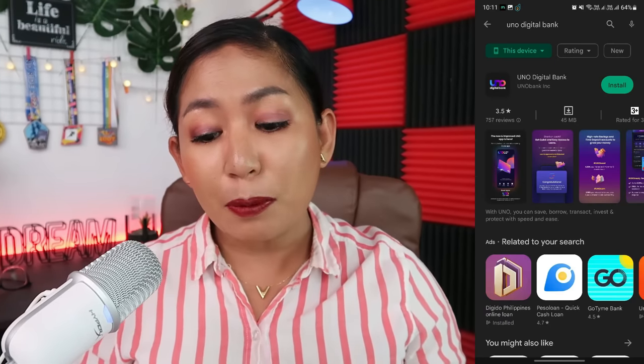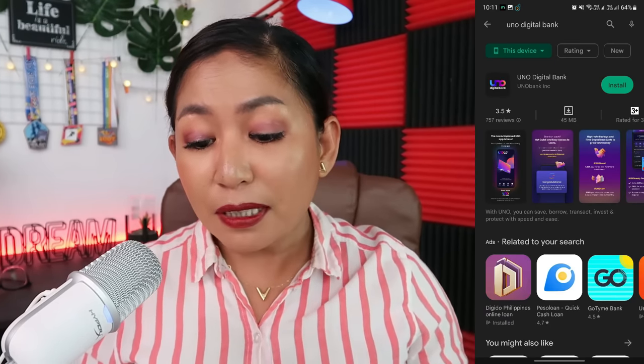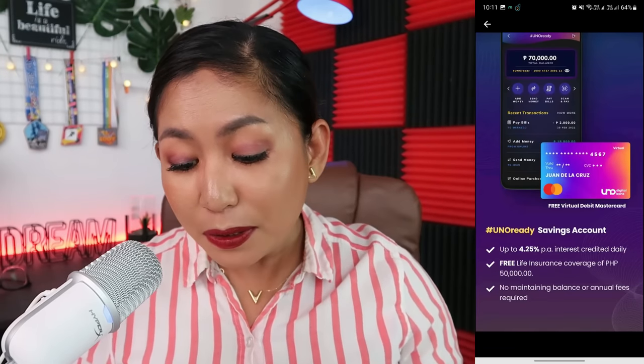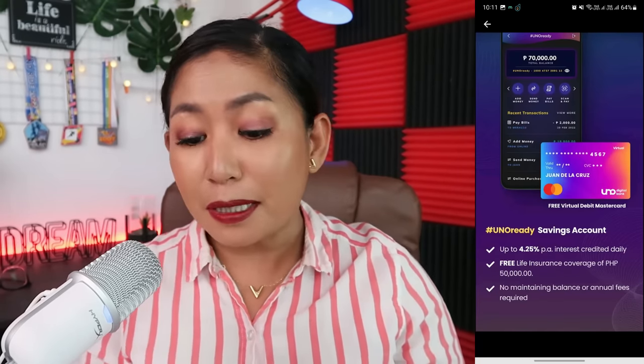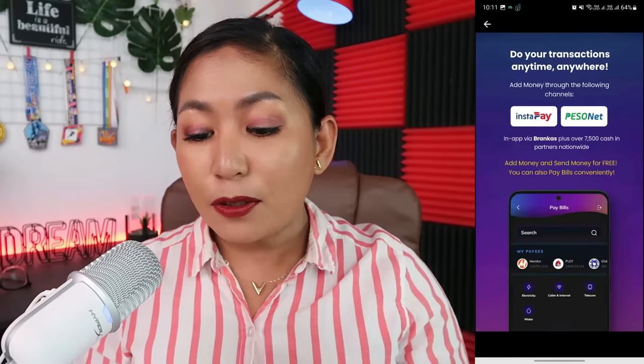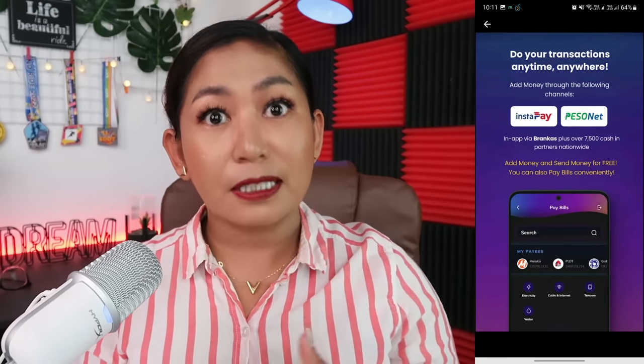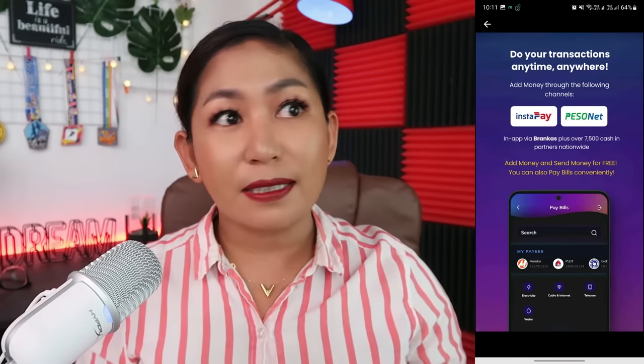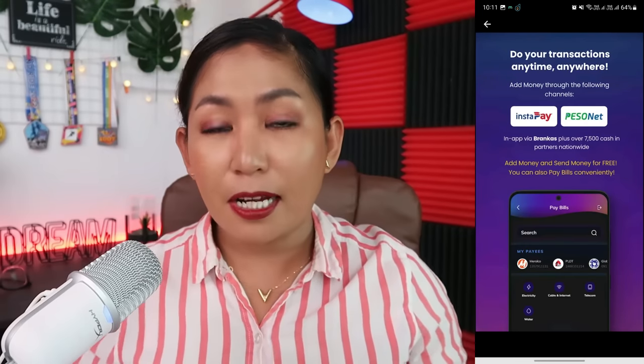This Uno Digital Bank not only gives you access to loans, but with Uno Bank, you can earn more if you save more. You can download it from the Google Play Store. Benefits include free life insurance up to 50,000 pesos, no maintaining balance, and you can do transactions anywhere as long as there's InstaPay and PesoNet — so you can send and receive money. Convenience is really important here.